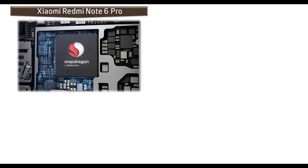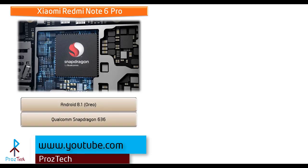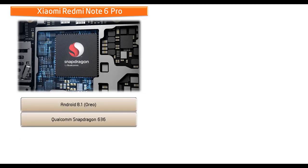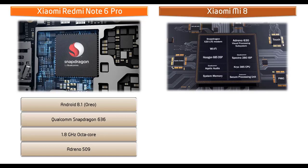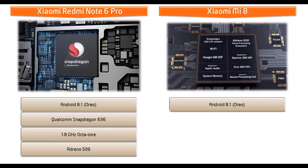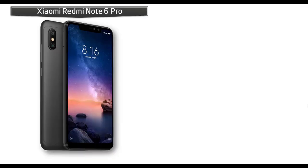Starting with the Xiaomi Redmi Note 6 Pro: it runs Android 8.1 Oreo and is powered by a Qualcomm Snapdragon 636 processor with a 1.8 GHz octa-core CPU and GPU Adreno 509. The Xiaomi Mi 8 also runs Android 8.1 Oreo but is powered by a Qualcomm Snapdragon 845 processor with a 2.8 GHz octa-core CPU and GPU Adreno 630.